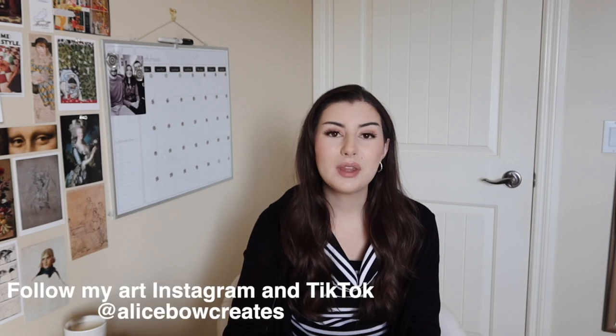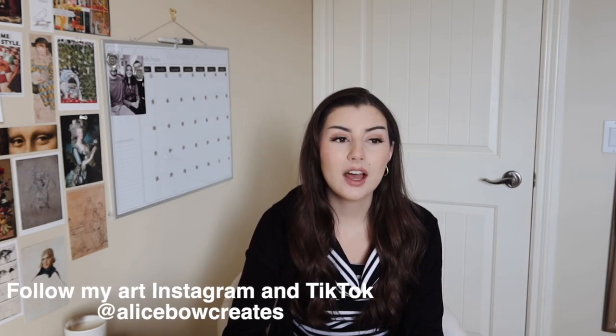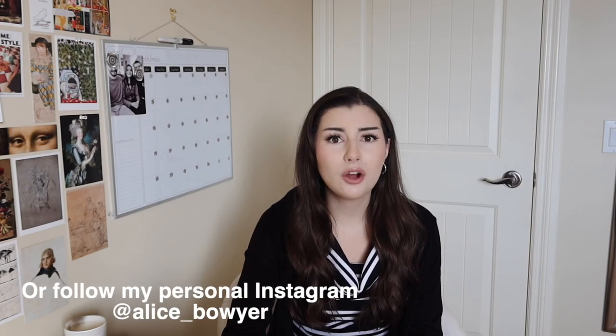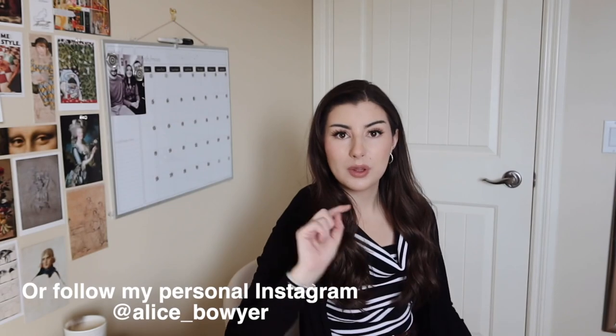Hi guys, welcome back to my channel. If you're new here, my name is Alice and I like to post a lot about art content, productivity, and lifestyle — mainly art, but I sprinkle some vlogs here and there. My last video was a vlog, and right now I actually have a bunch of bags. This is kind of a random video even for my channel, and I haven't done this for a while — I want to show you guys what's in my tote bag.